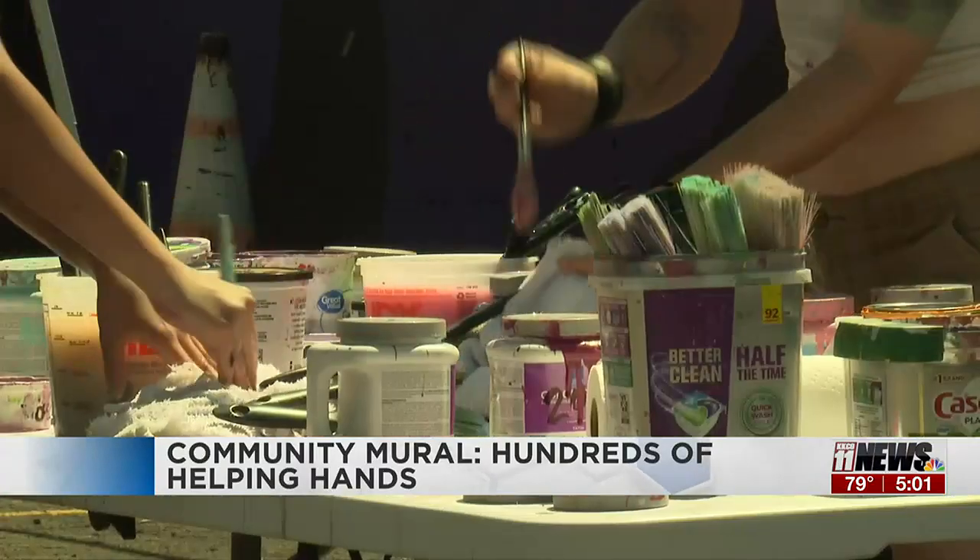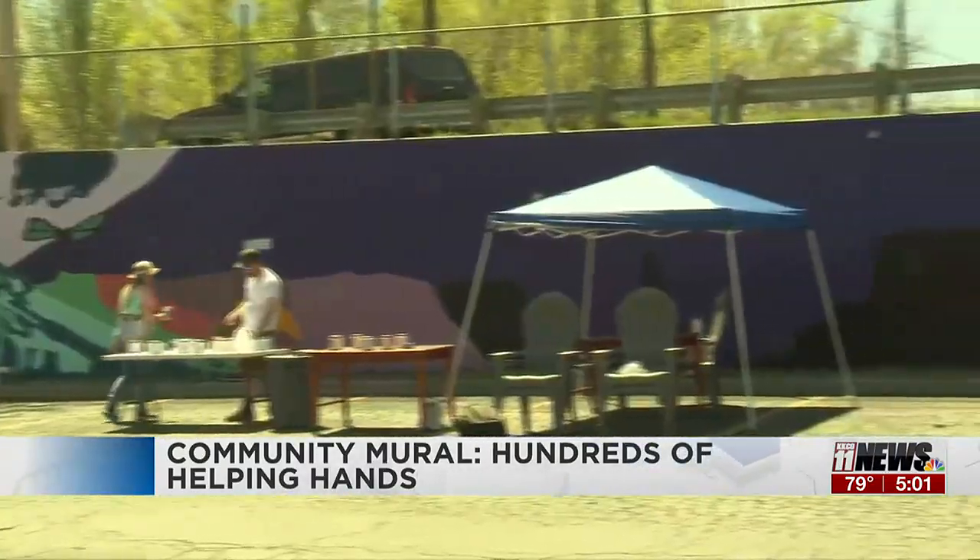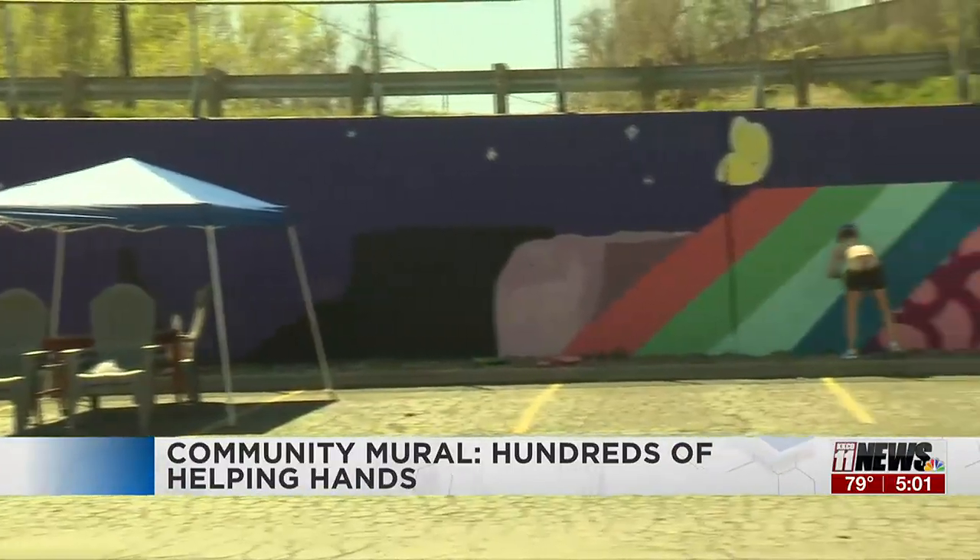A huge turnout yesterday didn't leave much to be done today. Some community members stayed today to help finish the job. An idea came to Studio 6 manager Sarah Urena eight years ago — the long strip of a brown pavement wall on the west side of the building didn't spark joy.